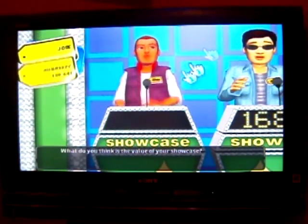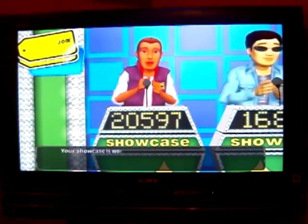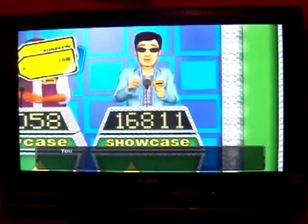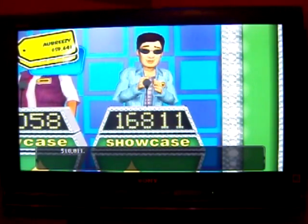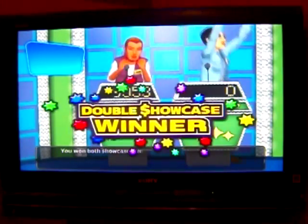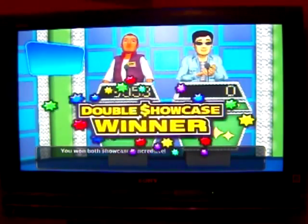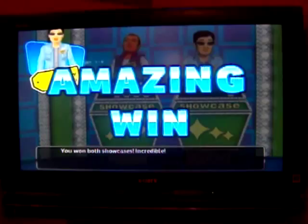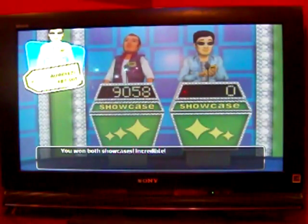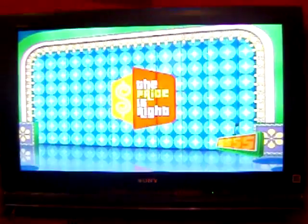Got the brand new pool table! Alright, Jose, we need the price of your showcase. $20,597. Well, Jose, the actual retail price of your showcase is $29,655 — way under by $9,058. Hello, double showcase win! You won both showcases. Incredible! $46,466. I just broke $100,000 — $106,107.